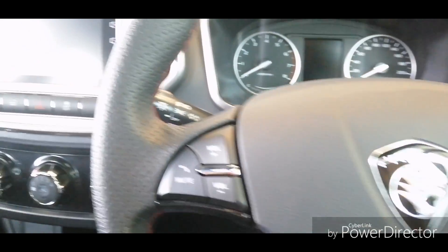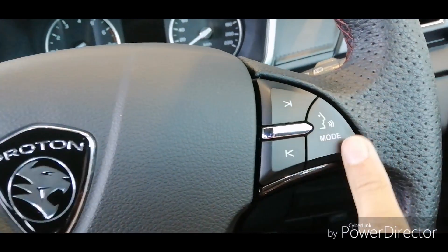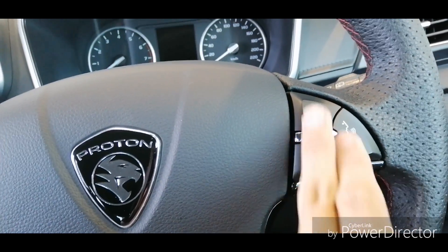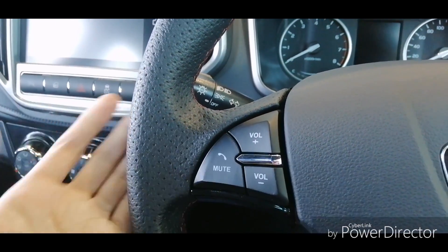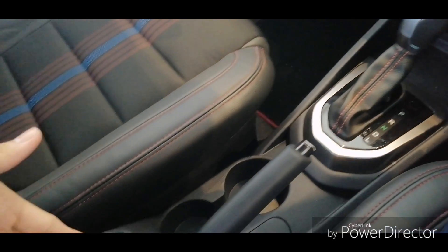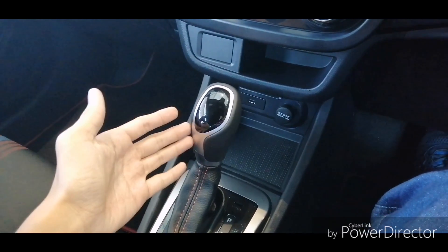Being a Premium spec, you get a 7-inch touchscreen unit together with a voice command system, activated using the right spoke. The right spoke also houses channel settings, volume settings, and phone call controls. The center layout doesn't change much, but you get a new design of the gear knob similar to the Proton Persona and Proton X70.